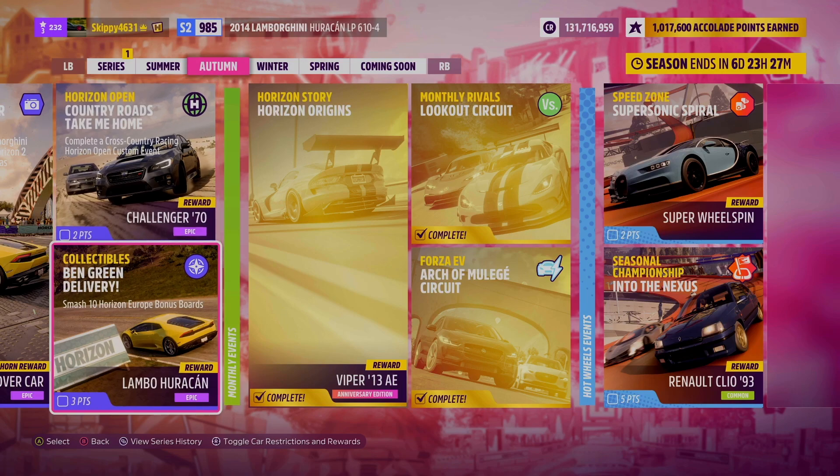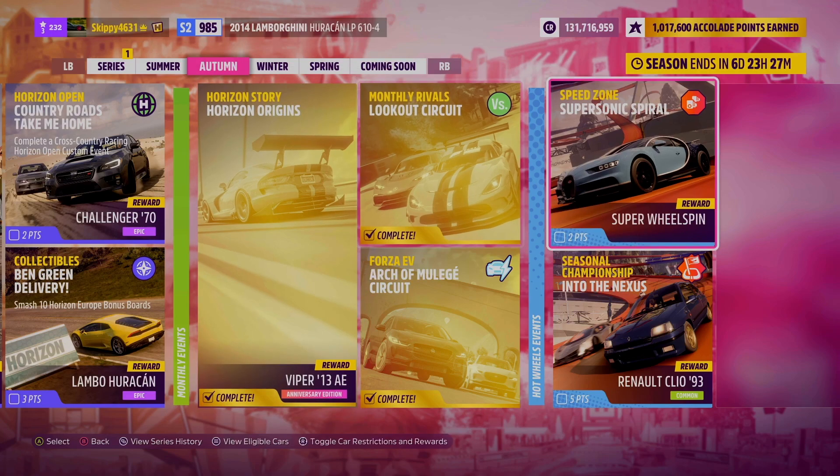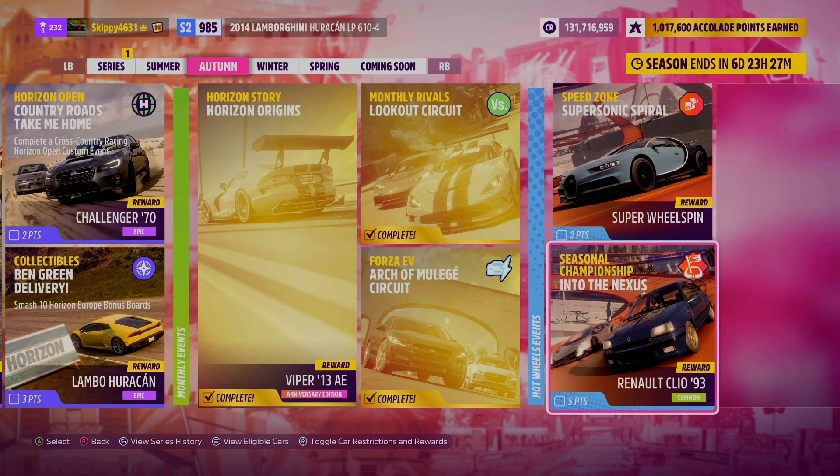Challenges for the Autumn Season: this week's photo challenge giving out a brand new car horn, Europe car cover. Horizon Open challenges, Country Roads Take Me Home, giving out the Challenger 70. And it's great to see collectibles on the festival playlist — Ben Green Delivery, Smash 10 Horizon Europe bonus boards, with the Lamborghini Huracan up for grabs. Brand new Horizon story, if you haven't completed it yet, giving out the anniversary edition of Viper 13. And finally, for those of you that have the Hot Wheels expansion, one Super Wheel spin up for grabs for completing the Speed Zone Supersonic Spiral, and a Renault Clio 93 up for grabs for completing the Seasonal Championship Into the Nexus.